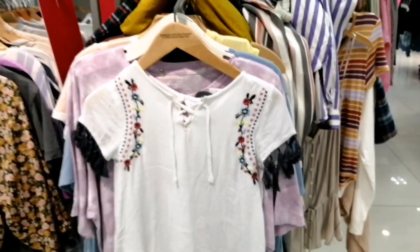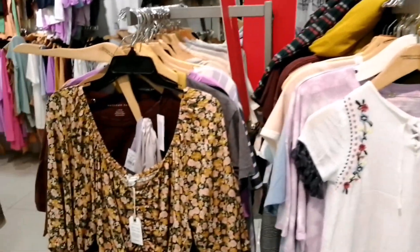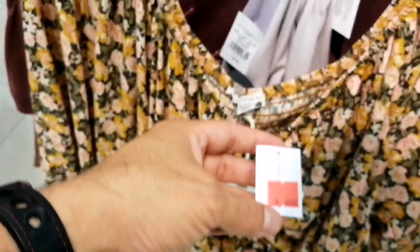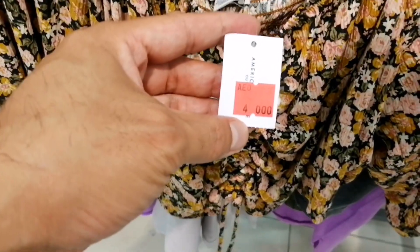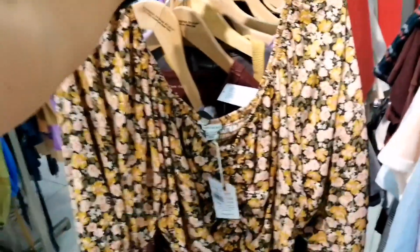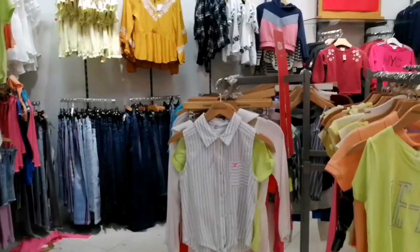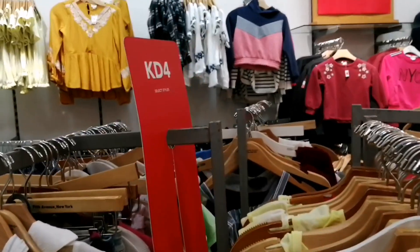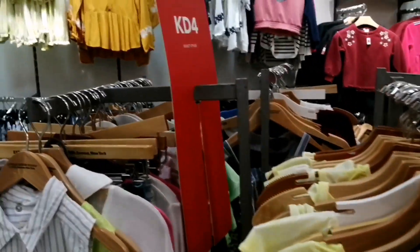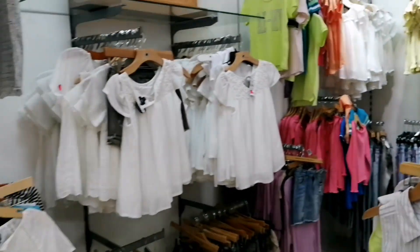Hindi natin bahagya makikita niyo, meron pa dito. Meron pa dito, ang price nya is 4KD. Ayan. Tapos sa gawin dito merong tigo — 4KD. Ayan yung price nya is 4KD, ito yung mga pang-4KD nya.